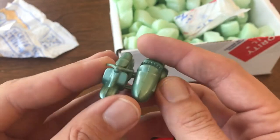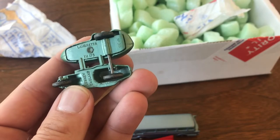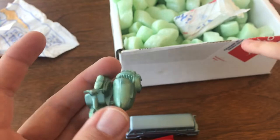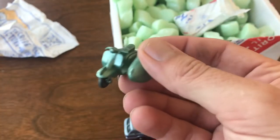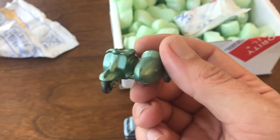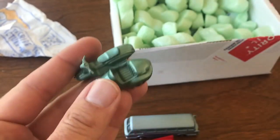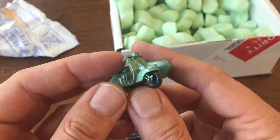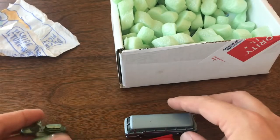This one I do remember — this is the Lambretta Scooter, number 36. This is the first one of these I've ever been able to get, and I feel like I got a steal on it, a really really good price. I see these on eBay going for $80 to $100 and I didn't even pay half that for this.